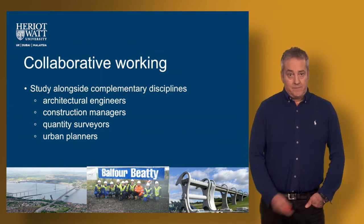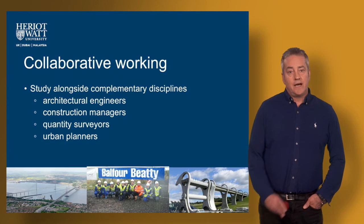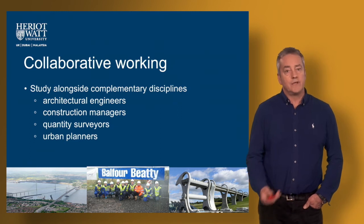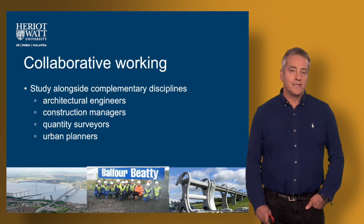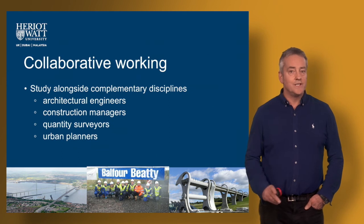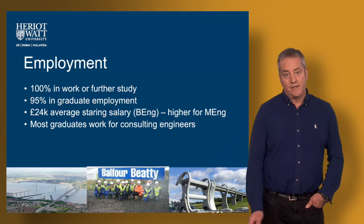We're a large built environment section within this part of the university, meaning that we teach students in architectural engineering, construction project management, urban planning, and other related disciplines. You as a civil engineering student get the chance to work alongside these other students in collaborative projects, and that's quite an important aspect because that's how it is in real life — after you leave university you will not just be working with other civil engineers, but with other professionals in the related disciplines.